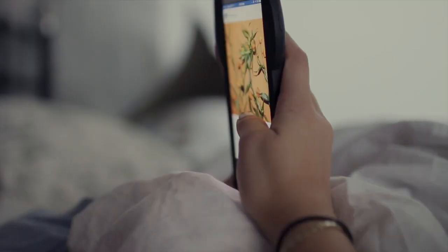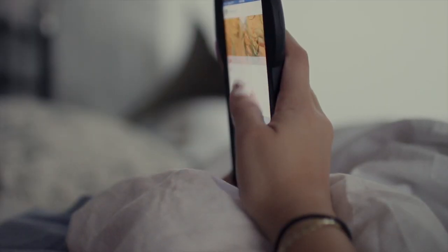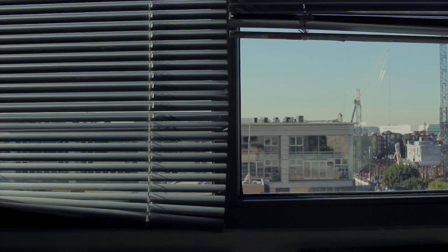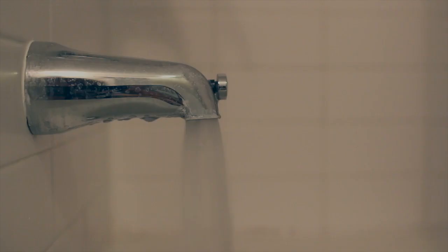Good morning everyone. I'm just checking my Instagram and some emails. I like to stand and shower and kind of plan out the day and what I want to do.